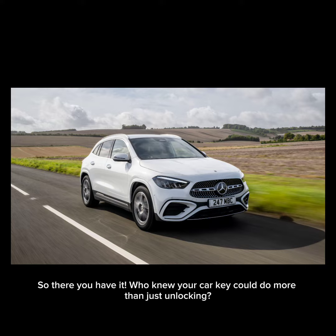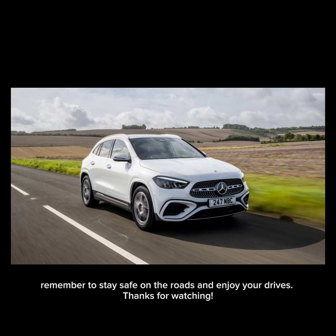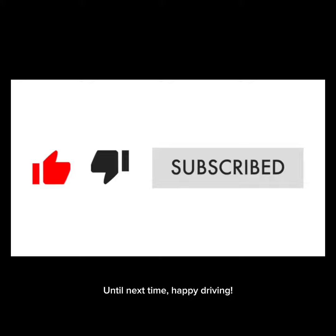So, there you have it. Who knew your car key could do more than just unlocking? If you found this useful, don't forget to hit like and share it with your friends. And as always, remember to stay safe on the roads and enjoy your drives. If you enjoyed this video, please hit subscribe for more car tips and tricks. Until next time, happy driving!